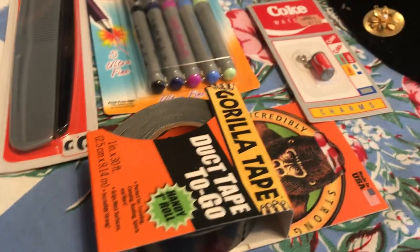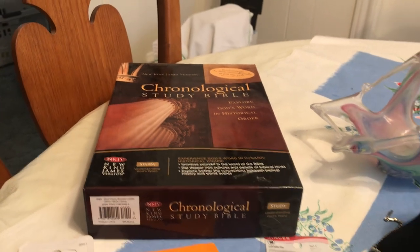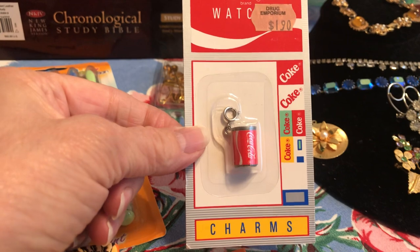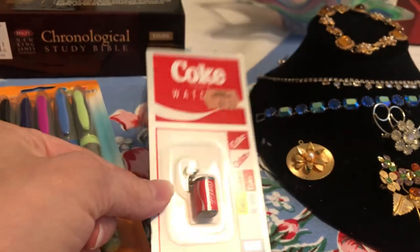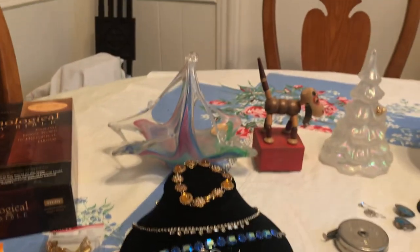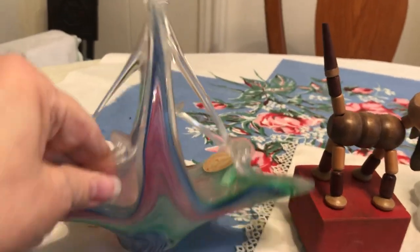Here we got a couple of useful things: a package of combs, some markers, some gorilla tape. I got a chronological study Bible, there was this Coca-Cola charm thing, there were some pins, and then I get into the glassware. This is a piece of Murano glass.